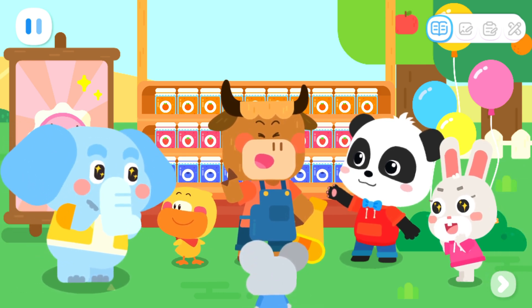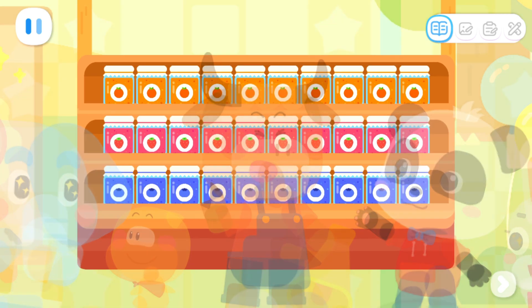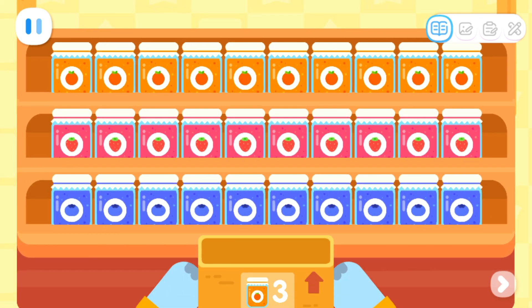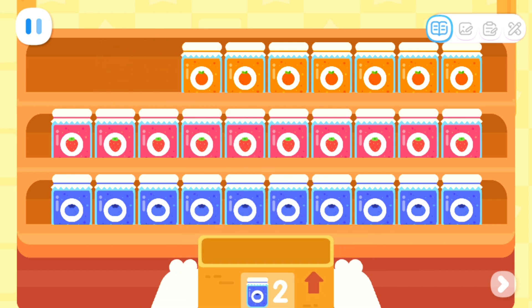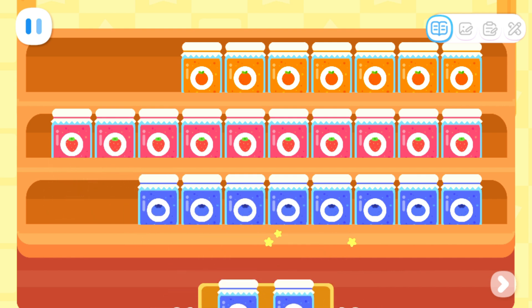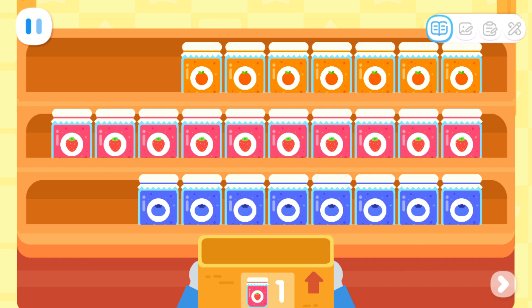Jackpot! I want to buy three jars of orange jam! One, two, three. I want two jars of blueberry jam! One, two. Hey! Please get me one jar of strawberry jam! One!